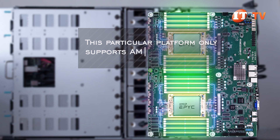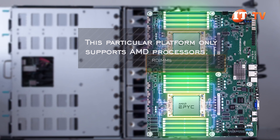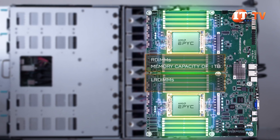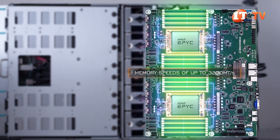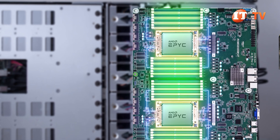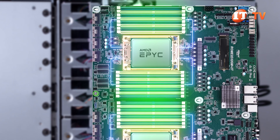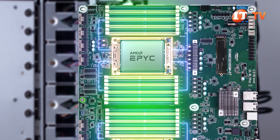Standard and 3DS registered and load-reduced memory modules are supported. RDIMMs are limited to module sizes of up to 64GB, while LRDIMMs are limited to 256GB modules. Memory speeds of up to 3200 megatransfers per second are supported. Tucked away underneath the system board, under PCIe slots 2 and 3, is a single PCIe 4.0 x4 slot for an M.2 drive, offering fast, reliable startup for the operating system — although with only one drive, it is not a redundant feature.